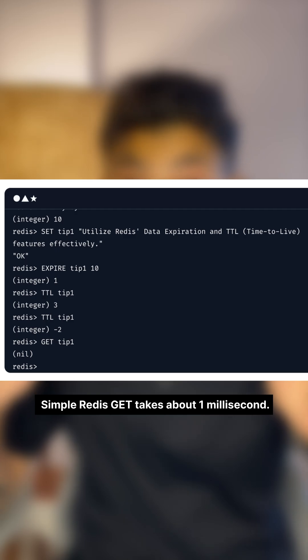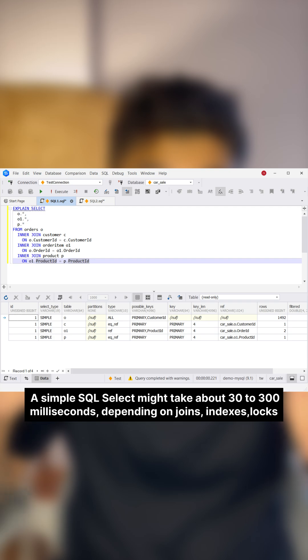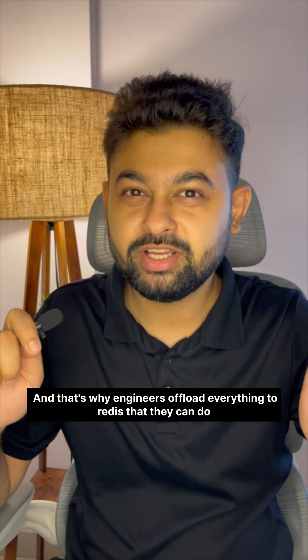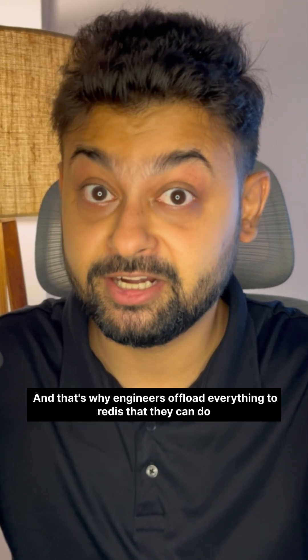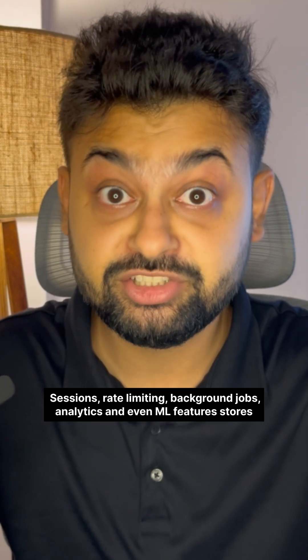A simple Redis GET takes about 1 millisecond. A simple SQL SELECT might take 30 to 300 milliseconds depending on joins, indexes, and locks. That's why engineers offload everything they can to Redis — sessions, rate limiting, background jobs, analytics, and even ML feature stores.